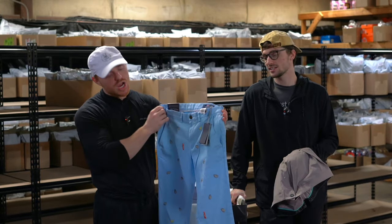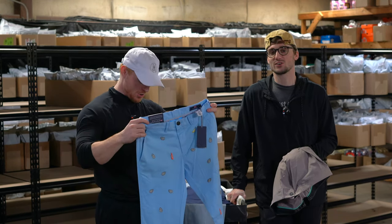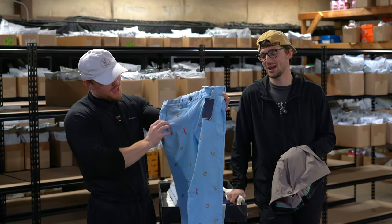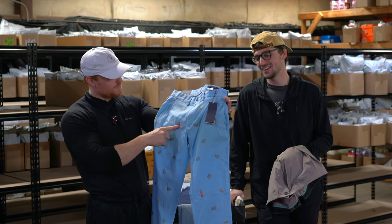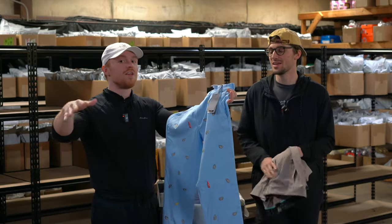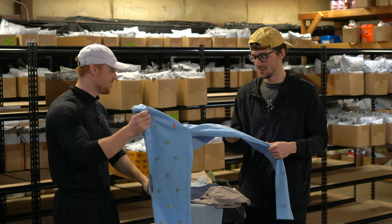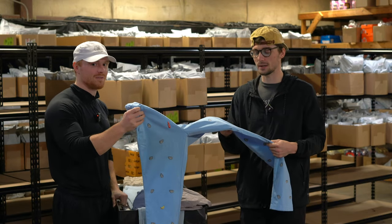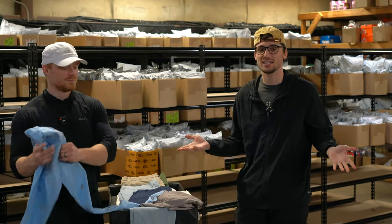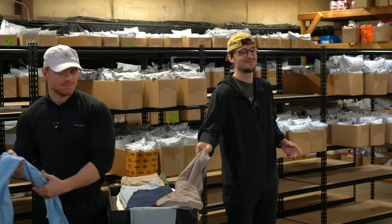These are Vineyard Vines breaker pants with a seafood pattern on them — oysters, hot sauce, and lemon. Tony thinks it looks like hamburgers, but it is definitely not a deconstructed hamburger. It's oysters like mollusks, hot sauce, and lemon — and it's Vineyard Vines.